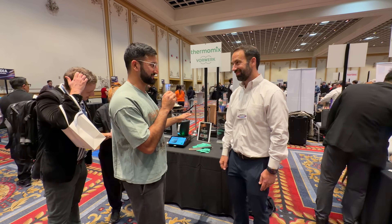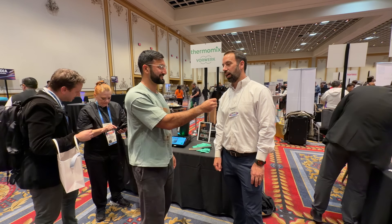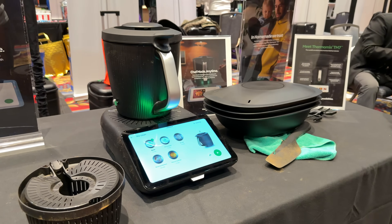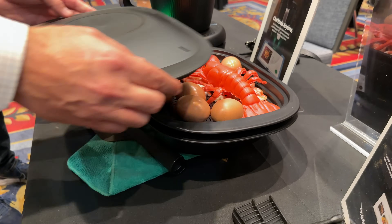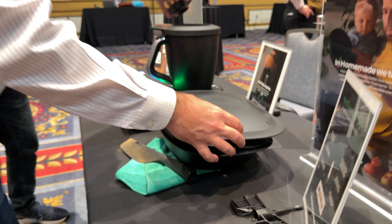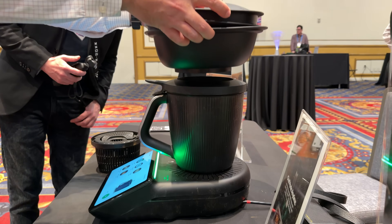This is the smartest cooking device I've probably seen here. You can cook 100,000 different recipes — all you need are the ingredients. You can send them to Instacart, Kroger, or Amazon Fresh right from here. There are 15-minute, 25-minute, and 30-minute quick recipes, plus complex ones for gourmet chefs.